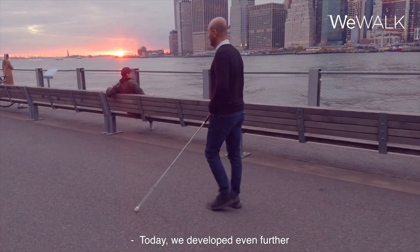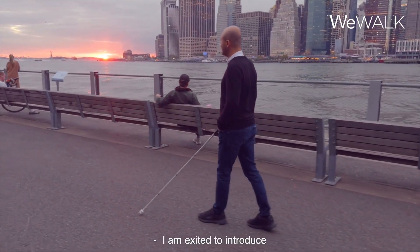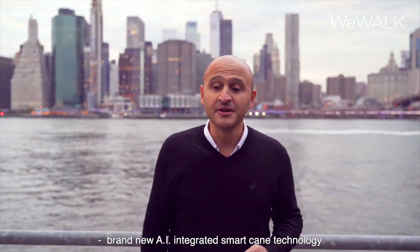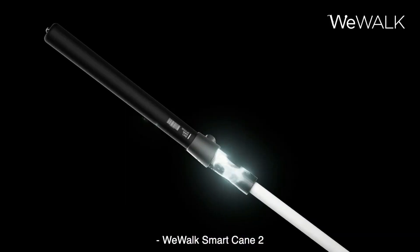He uses the buttons on the WeWalk cane. Today, we develop even further. I am excited to introduce brand new AI-integrated Smart Cane technology: WeWalk Smart Cane 2.